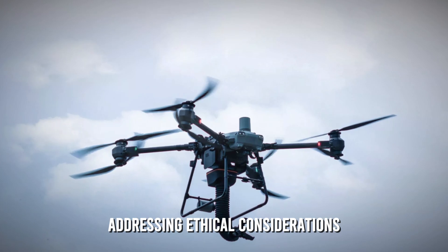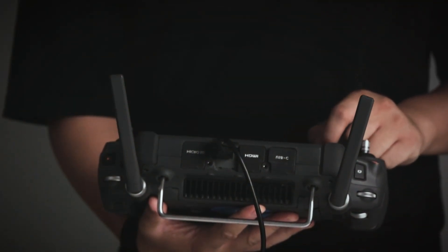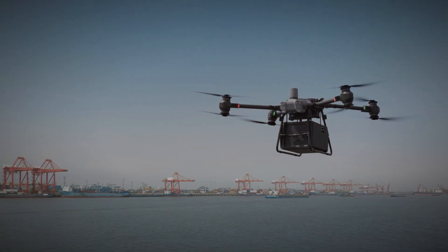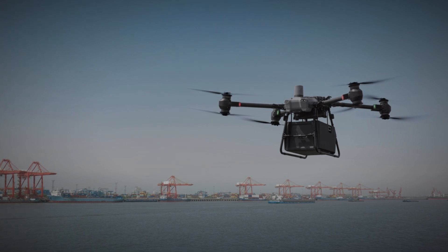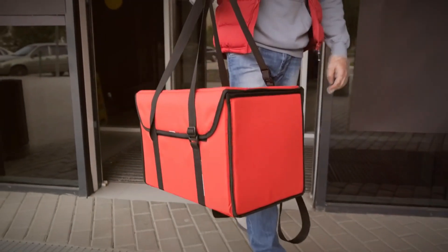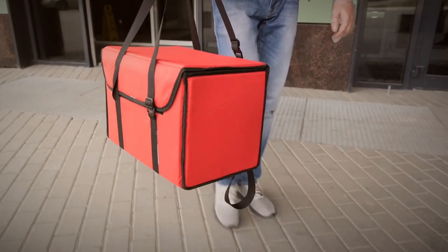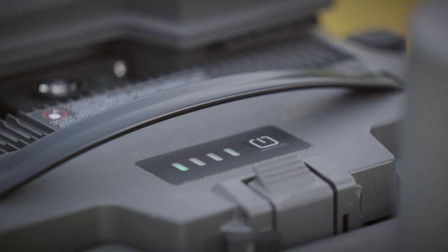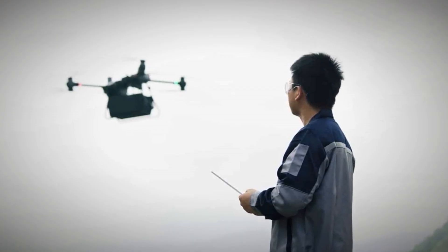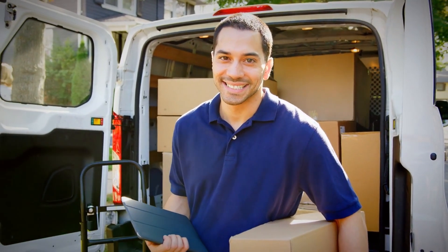As we marvel at the technological advancements embodied by the DJI FlyCart 30, it is essential to address ethical considerations that accompany its widespread adoption. The potential impact on employment, particularly in the traditional delivery sector, raises questions about job displacement. As companies increasingly turn to automated solutions, there is a responsibility to consider the broader societal implications and ensure a smooth transition for those affected.